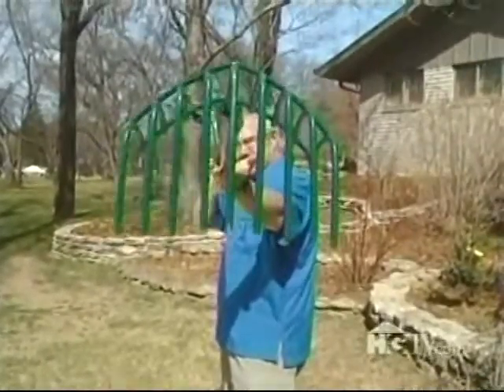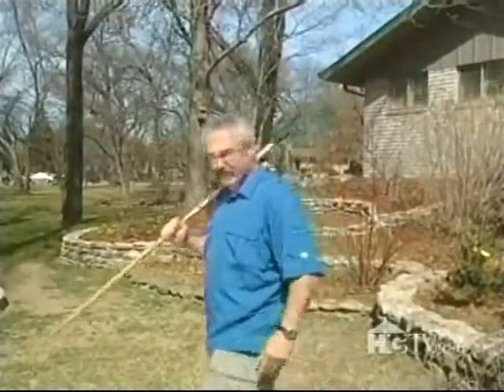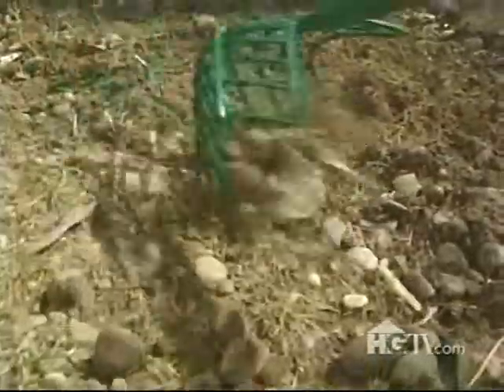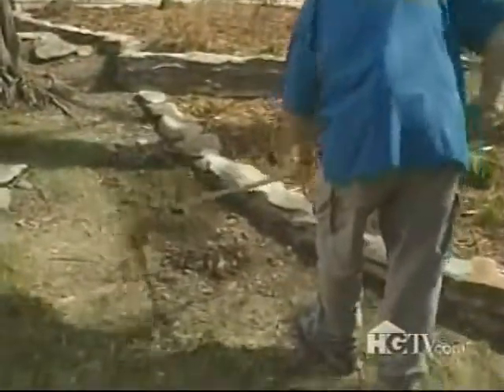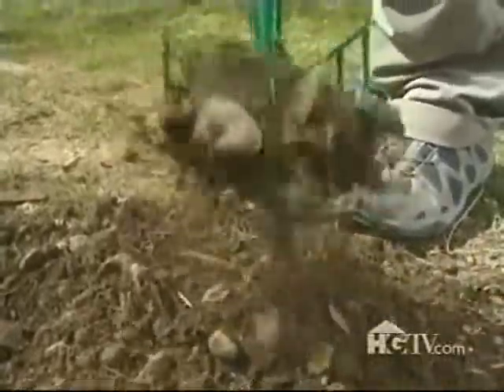This curious-looking gizmo was designed to do one thing and one thing only: rake rocks. It performs magnificently, raking rocks between three-quarters of an inch to four inches in diameter within the top few inches of soil. Once you've gathered a pile of rocks, you simply use the basket-shaped head to scoop them up and deposit them elsewhere.